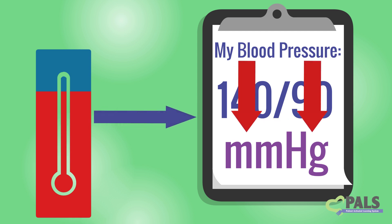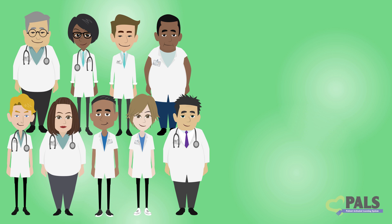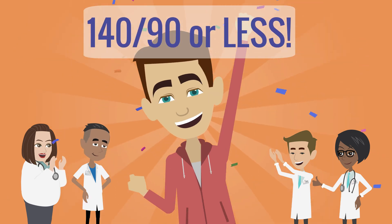Keeping both numbers down is important. Many doctors recommend a blood pressure of 140 over 90 mmHg or less. But for some people, an even lower goal may be better.